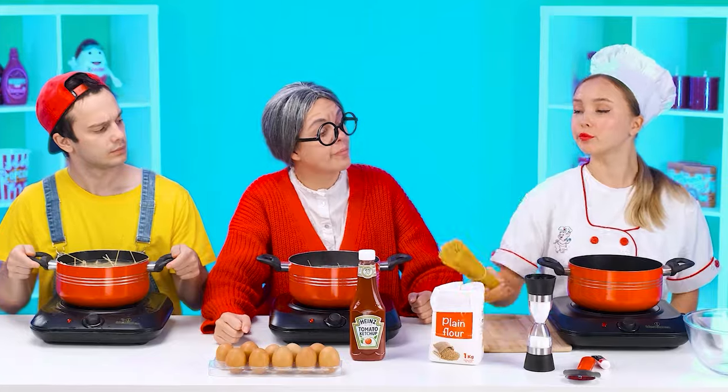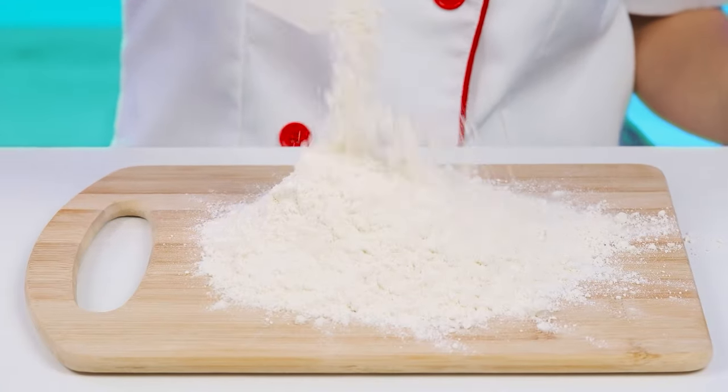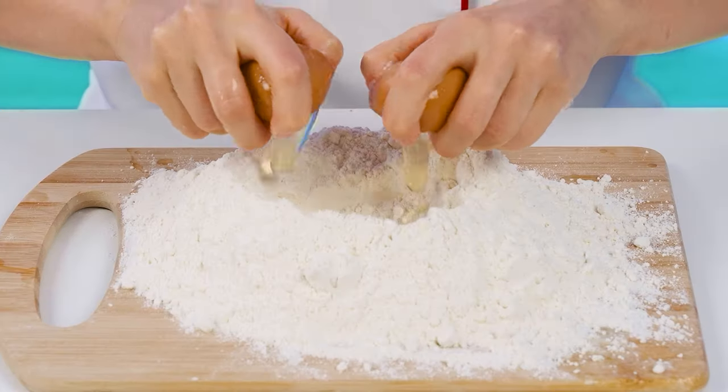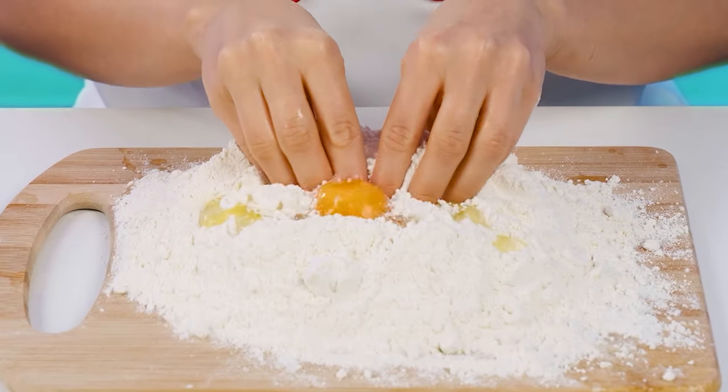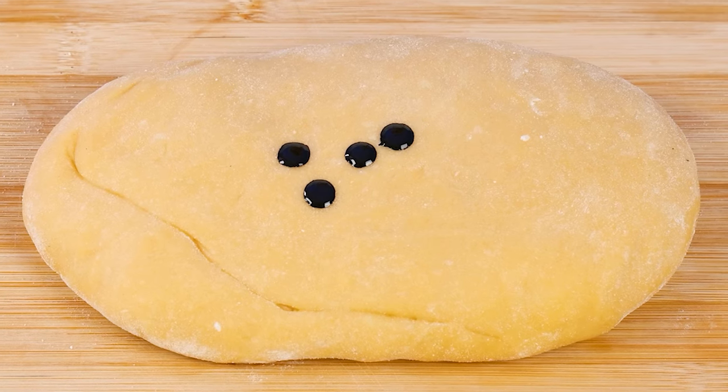You definitely don't have a chance. Real pasta is prepared differently. We take the flour, pour it out with a slide, make a recess in the center, then take the eggs, carefully break and knead the dough. A little black dye and you'll already get an unusual pasta. It is necessary to cover the dough for a while.